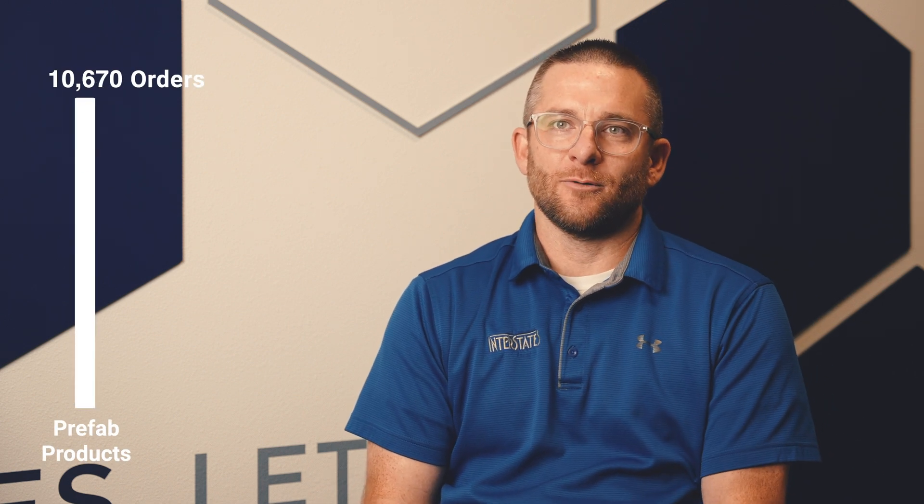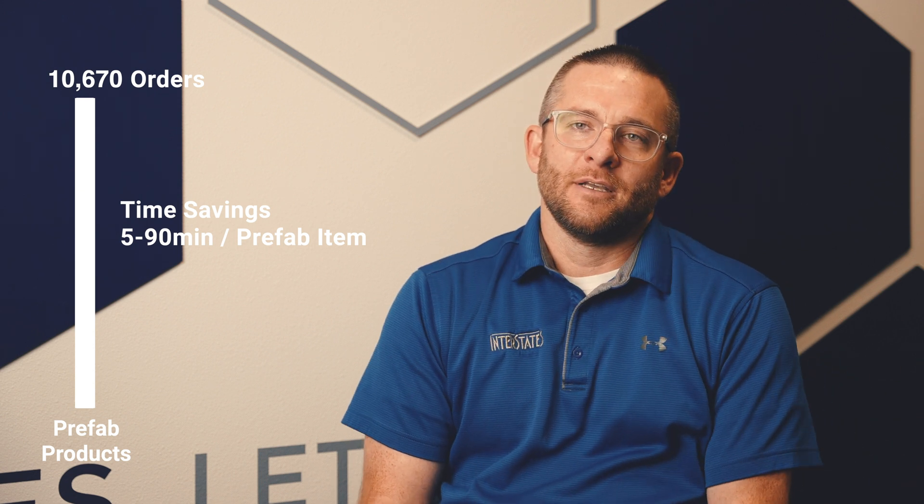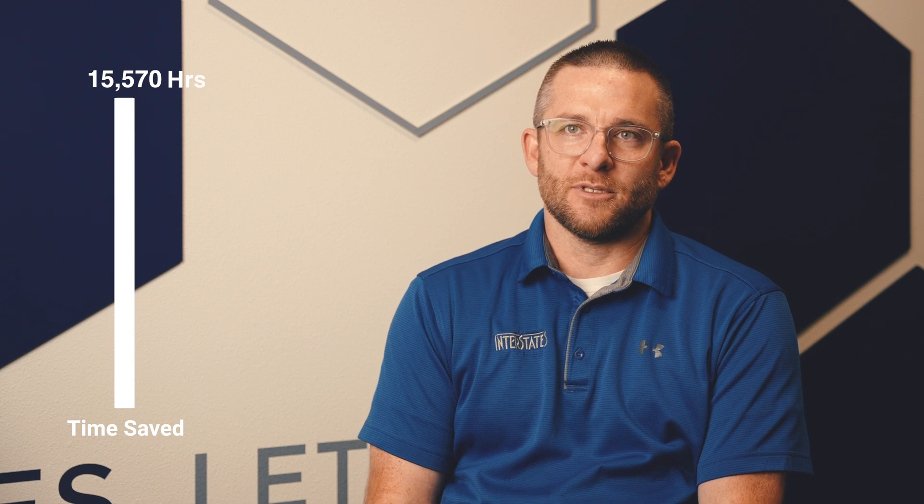The delta is the savings. We know on every product what our savings is. We can see that these 10,600-some odd products that have been ordered — the amount of labor savings depending on what those products are is either five minutes per product or some of them can be up to an hour or hour and a half. Our time savings has been substantial. We're around 14,000–15,000 hours saved across field and design teams over the last two years, and that's a substantial number when you consider that 2,000 hours is roughly a full-time person.